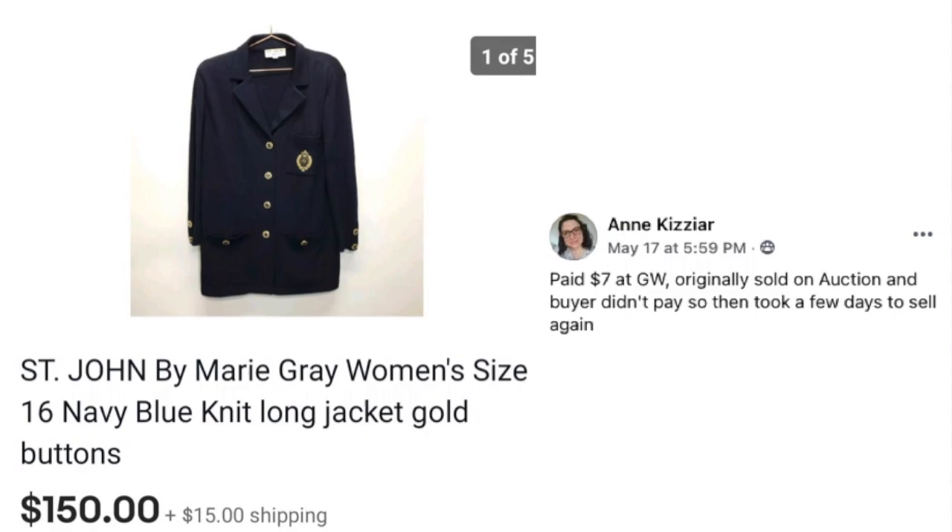Ann Kazar paid $7 at Goodwill for a St. John women's size 16 navy blue knit long jacket with gold buttons. It originally sold on auction but the buyer didn't pay, then took a few more days to sell again for $150.